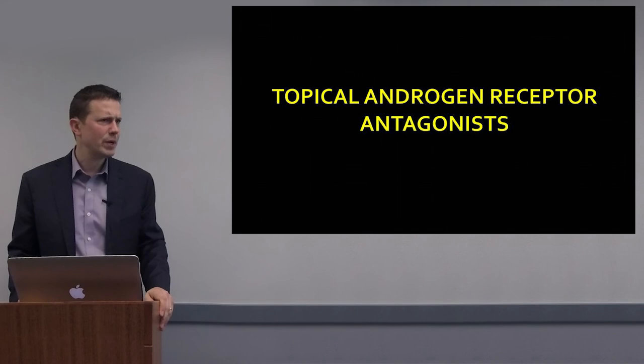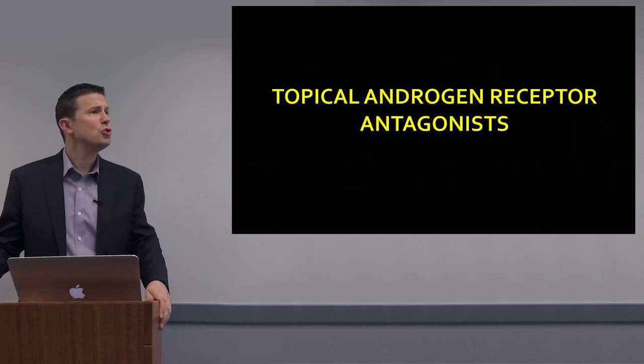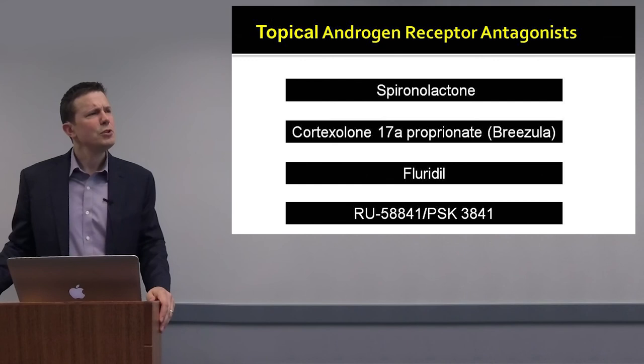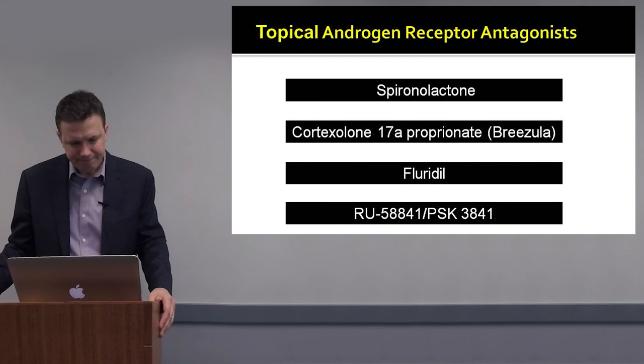What about the topical androgen receptor blockers? There is much less evidence for these. Your patients may bring them into the office — purchased on the internet or through various means. Topical spironolactone has been around for some time and has been studied in acne. There are 1%, 2%, and 5% solutions available, but there is no good published evidence that topical spironolactone impacts androgenetic alopecia — most of it is completely anecdotal.